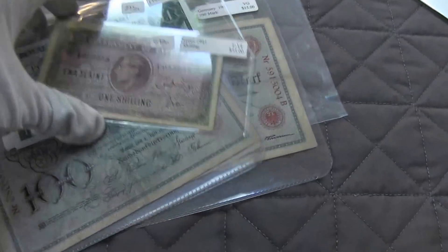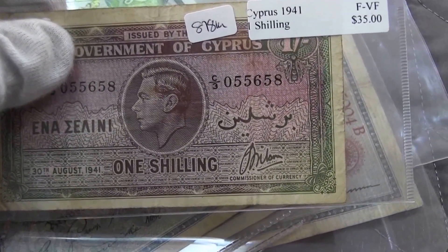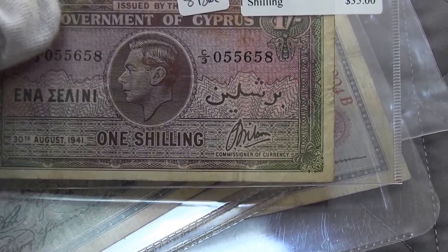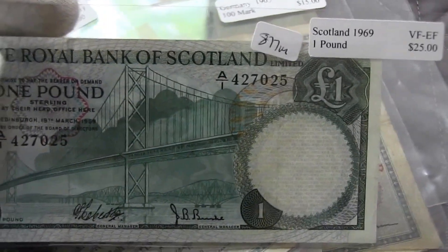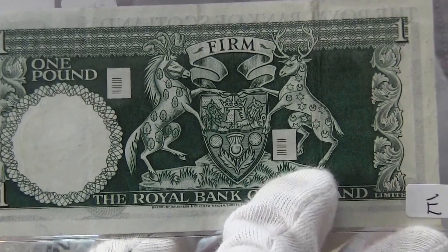I'll go to these ones here. I've shown you guys my Cyprus one before so I won't spend too much time on it. It's 1941 dated — I didn't buy it for 35 bucks, I got it for like 15. It's a nice note. Scottish pound, 1969, very nice condition. Ever since the EU and so forth, you don't see a lot of these around anymore, so it's a really nice note to have.